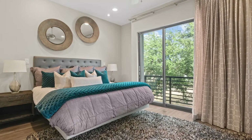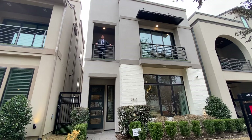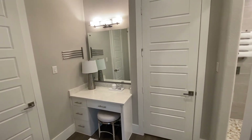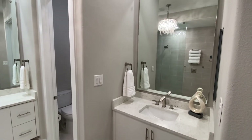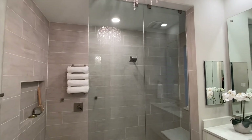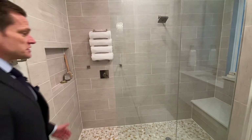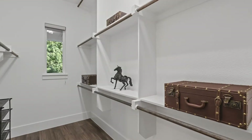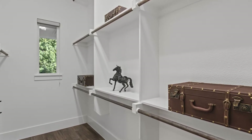The master bedroom retreat includes two balconies — one is a covered walkout balcony to enjoy the park view. An ensuite sophisticated spa-like master bathroom is complete with impressive dual floating vanities with quartz countertops and a very spacious two-person walk-in shower with a frameless glass enclosure. Just look at the size of the shower. And of course there is this exceptional walk-in closet with a window to the outside.